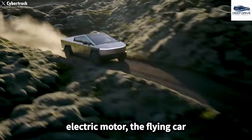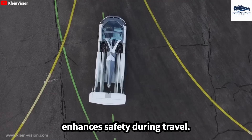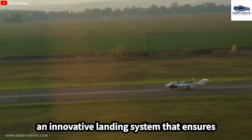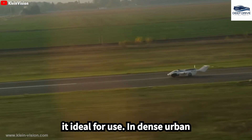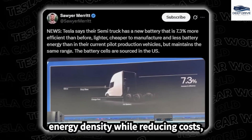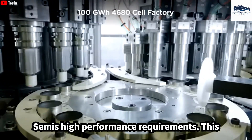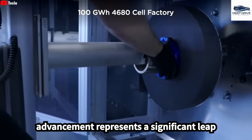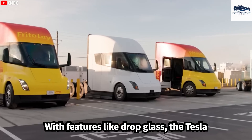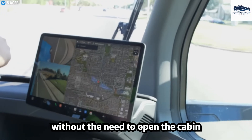Equipped with a powerful electric motor, the flying car accelerates rapidly and incorporates an intelligent self-driving system that enhances safety during travel. Additionally, Tesla's flying car features an innovative landing system that ensures safe landings on uneven surfaces, making it ideal for use in dense urban environments. Tesla's innovative 4680 battery cell enhances energy density while reducing costs, making it a perfect match for the Semi's high-performance requirements. With features like drop glass, the Tesla Semi boosts driver convenience, allowing seamless communication at checkpoints without the need to open the cabin door fully.